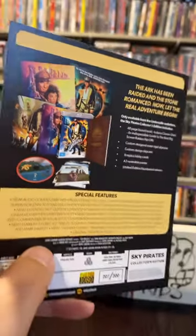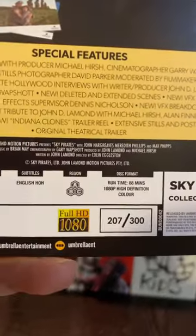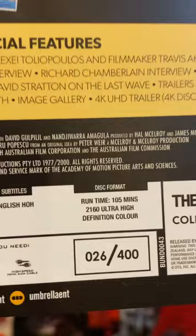I did mention that these are collector's editions. This Sky Pirates one I got number 207 out of 300. And for The Last Wave, I got number 26 out of 400. Yeah, these are very limited, folks.